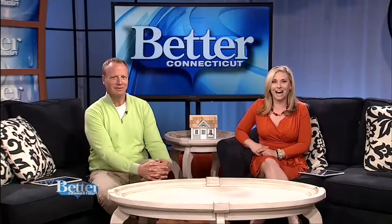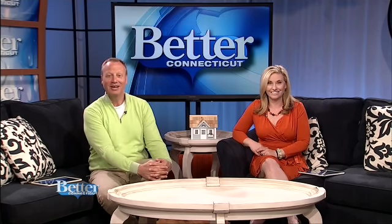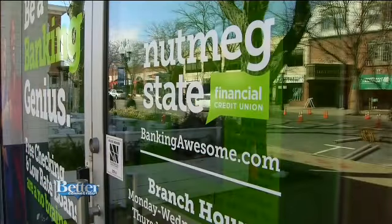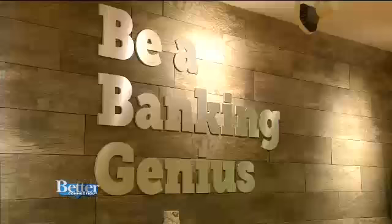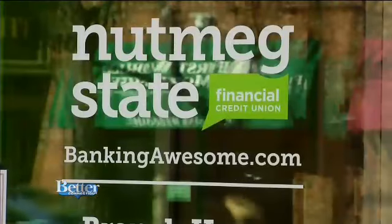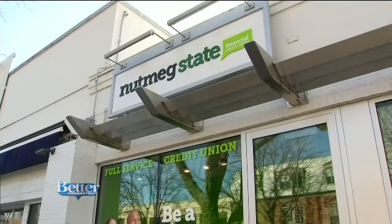How about be a banking genius? That is the slogan of Nutmeg State Financial Credit Union, and they're not kidding. Melissa Cole shows us the newest Nutmeg branch in West Hartford, which will have you banking like a pro in no time. Nutmeg State Financial Credit Union is headquartered right in Rocky Hill and just opened a brand new location in West Hartford.